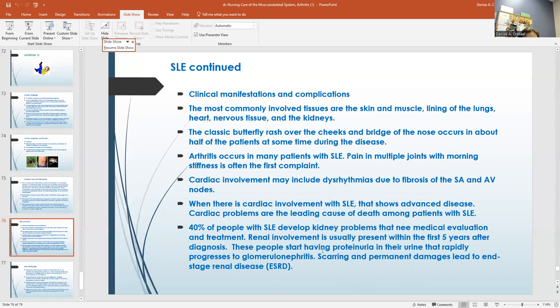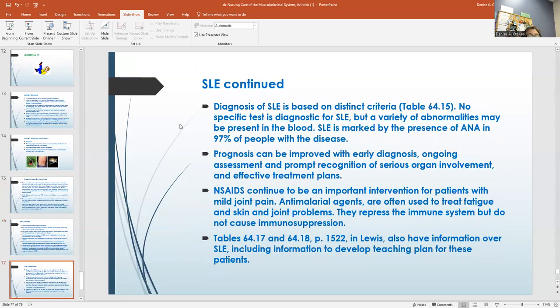People with lupus first start having protein in their urine, and then that rapidly gets worse and progresses to glomerulonephritis. So if you're watching somebody with lupus, you watch for the rash on their face and check their urine to see if they have protein in it. Diagnosis of lupus is based on distinct criteria; there's no specific lab test. It's marked by the presence of ANA — 97% of people have it. NSAIDs continue to be an important intervention. Anti-malarial agents are often used to treat fatigue and skin and joint problems because they repress the immune system but do not cause full immunosuppression. There are also some good tables in Lewis — I've got the page numbers for you.